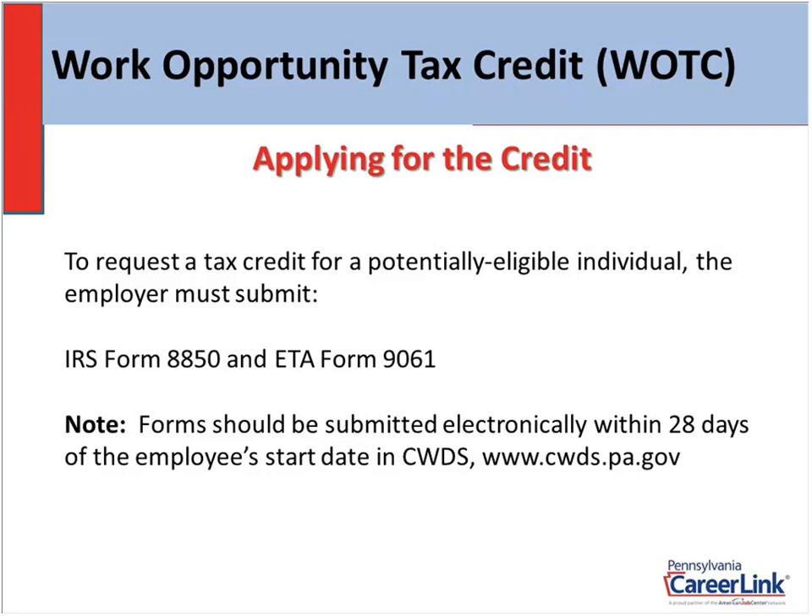The best way, and the way we really recommend, is to submit the form electronically on our website, which is www.cwds.pa.gov. What I'd like to do is leave the slide presentation for a moment and take you to the website just to show you how easy it is to submit this application, what it actually looks like, and what you will be doing.